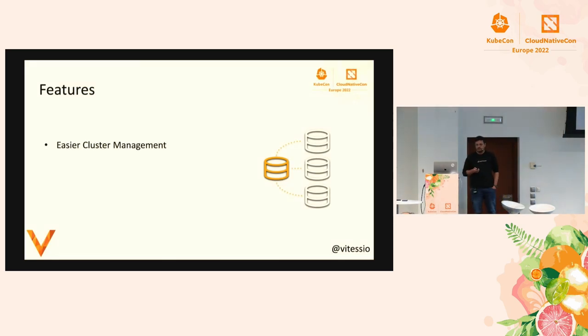Because sharding means you'll have many MySQL instances running per shard, which can be difficult to manage, Vitess provides easy cluster management. If your primary goes down, it knows which replica to bring up as primary, fixes all your application routing, and you keep serving traffic. It also lets you move tables across databases. If you run out of capacity on one shard, it knows how to do resharding so you can keep scaling.